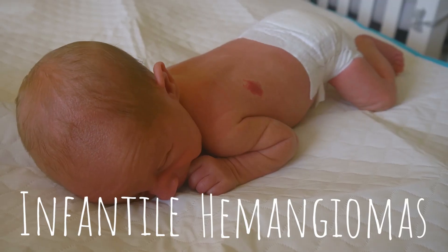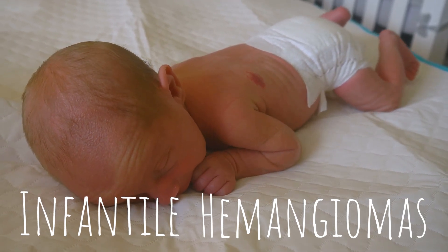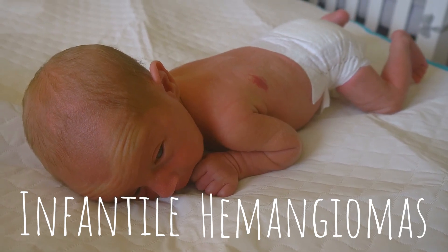Most will appear at birth or within the first few weeks of a baby's life. These lesions grow very quickly during the first few months, and in most cases they stop growing and start to shrink by the child's first birthday.